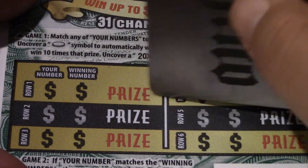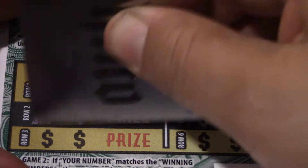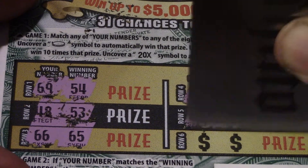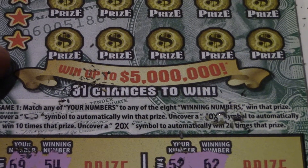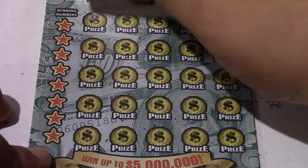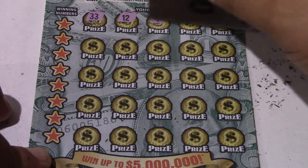Match two like numbers across and you win that prize in that row. We have 69 and 54, 48 and 53, 66 and 65, 52 and 62, 68 and 56, 58 and 57 — nothing matches across there. In the next section, match any numbers to the win numbers, find the gold coin you win automatically, and multipliers are 10x and 20x. Doing some symbol hunting — we have 33, 12, 9, 16, 36, 41.